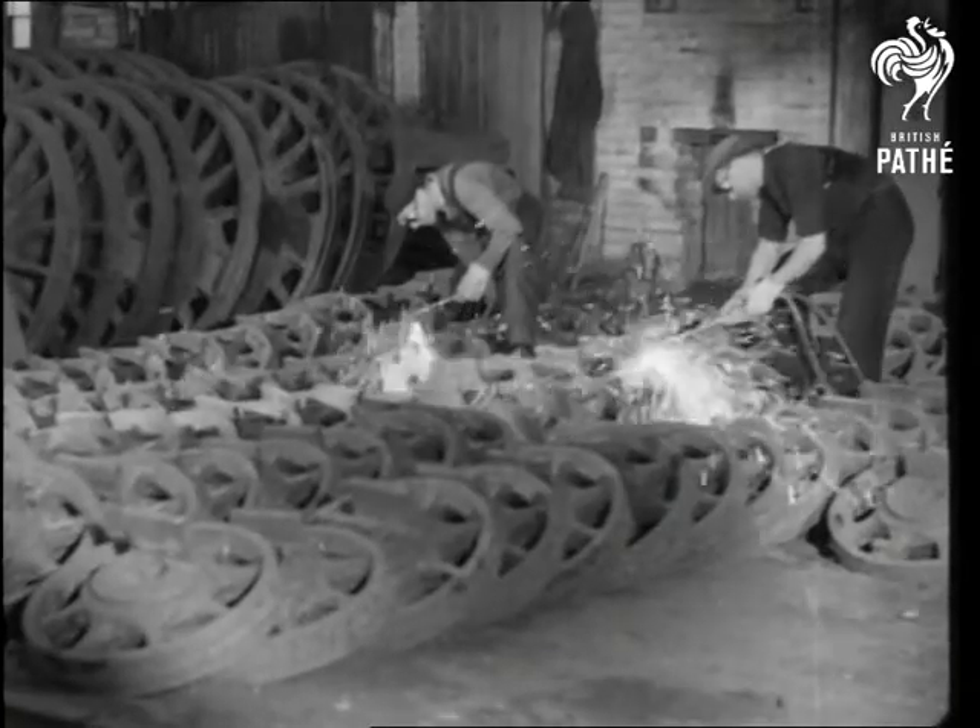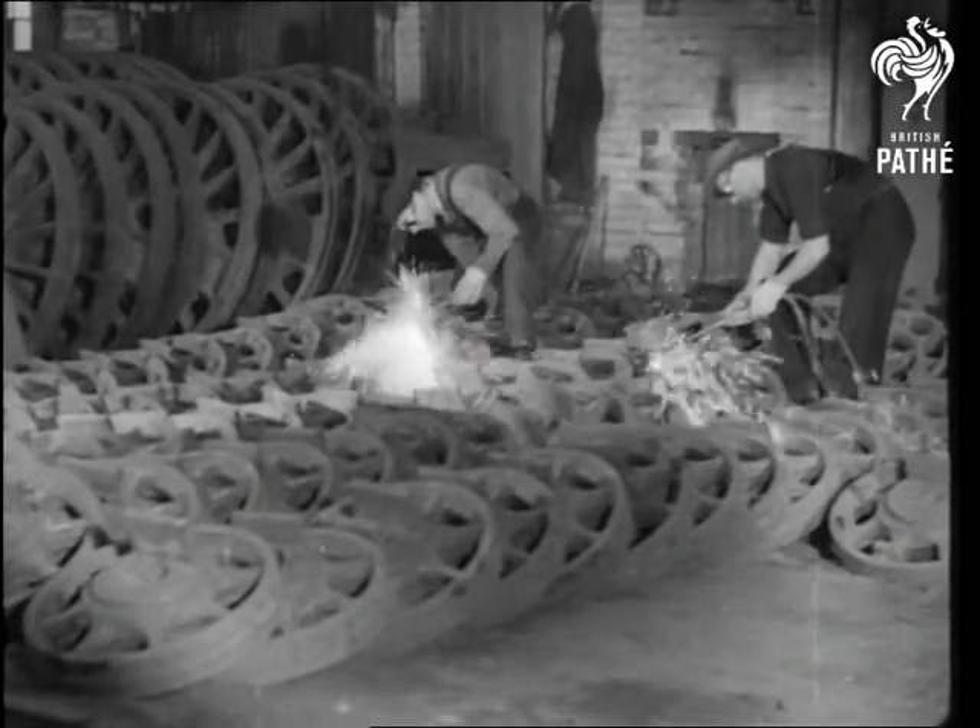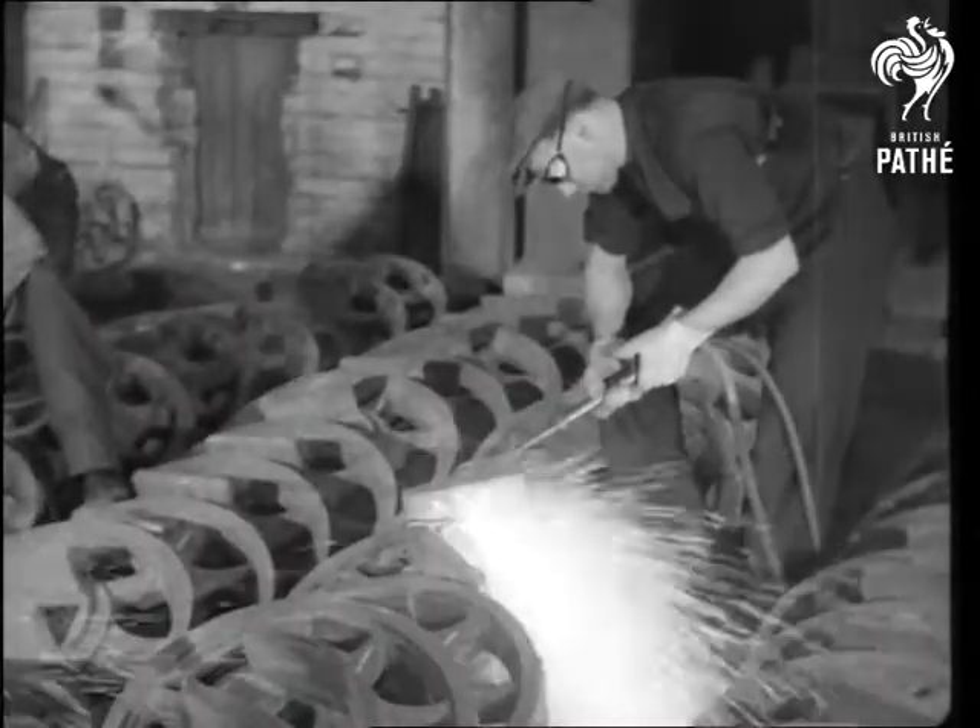When the wheels have been cooled, the test projections on which the official inspector has placed his approving stamp are removed by oxy-acetylene cutters.